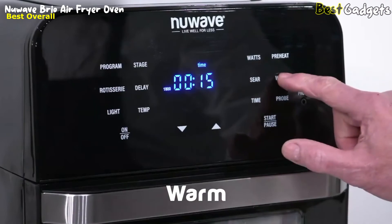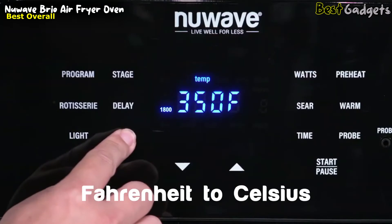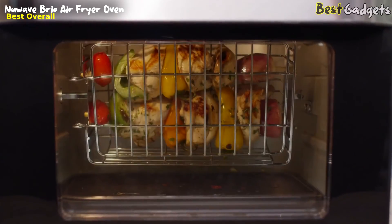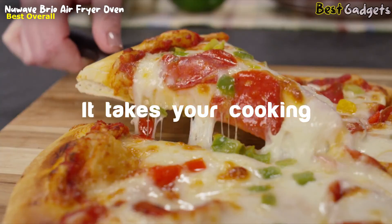Additional features include preheat, warm, delay, wattage control, auto shutoff, and Fahrenheit-to-Celsius conversion — all designed to make cooking fast and easy. That's the Brio Air Fryer Oven by New Wave. It takes your cooking to the next level.